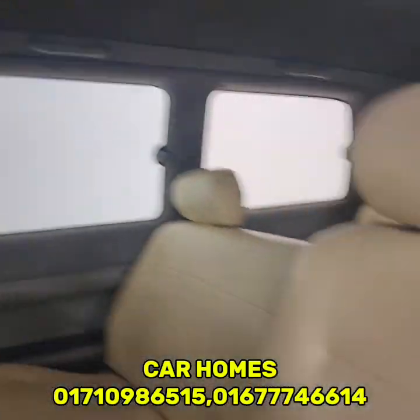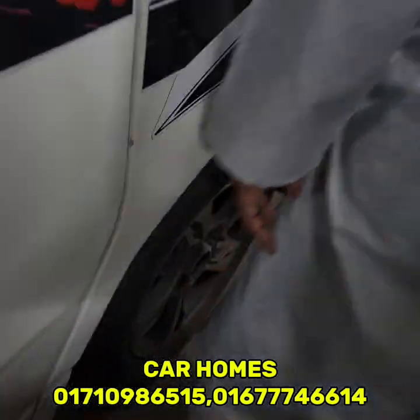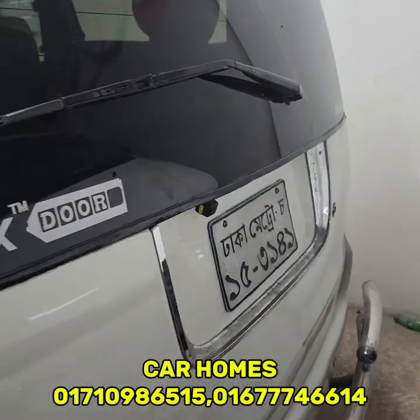This car is fine, but it will not be done. The car will be fine and it will not be done. This car is in the condition of the condition.